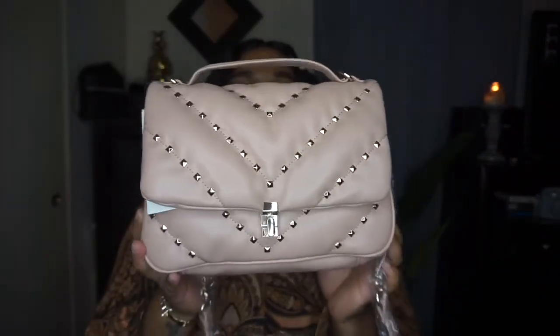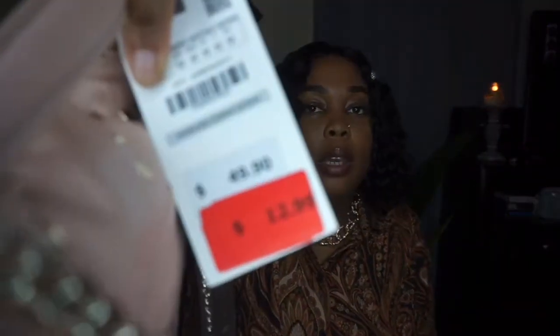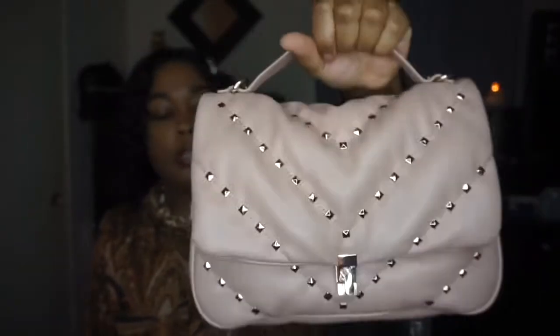This pink little studded bag kind of reminds me of a Valentino bag because of the studs, so it might be like a Valentino dupe. It has gold hardware, a gold chain, and when you open it up there are more studs and a back pocket. The original price was $49.90 and the final price ended up being $12.99, so of course I had to grab this. It's also a top handle bag, which is really cute. It still has the plastic on it.